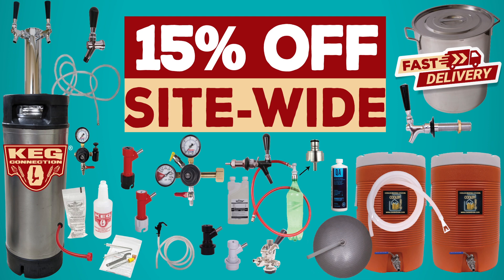No coupon code required at KegConnection.com. Take advantage of the deals now because it doesn't get any better than this. We also have the cooler brew system — we're very low, only two or three left — going for $199.95. That is the absolute cheapest you're going to get into cooler-based brewing. It's a mash tun and hot liquor tank — the mash tun comes with a false bottom and a sparging aeration hose. Great for getting into all-grain brewing up to 10 gallons with these 11-gallon coolers.